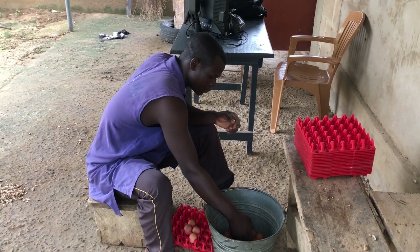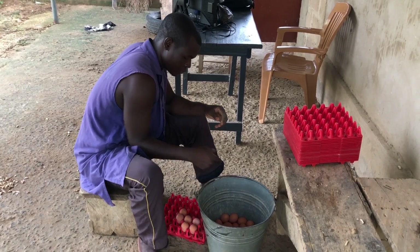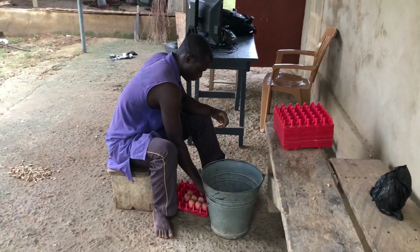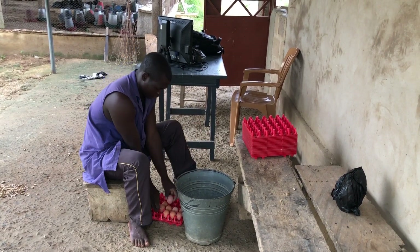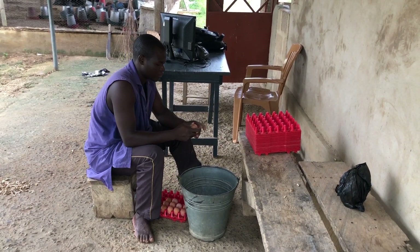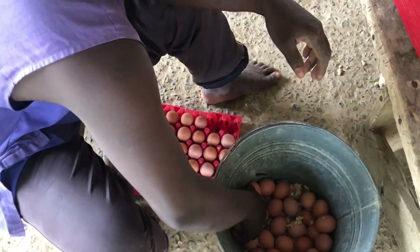Before selecting a chicken house system, farmers should take into account their individual production objectives, climate, bird species, and available resources. In making an educated choice based on their unique situations, farmers with experience and knowledge in the poultry industry must be consulted.